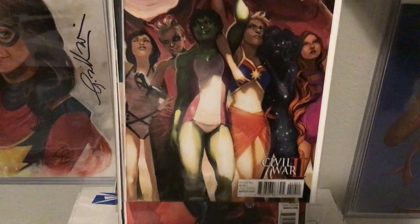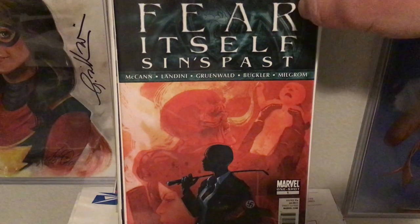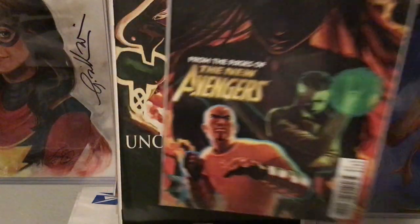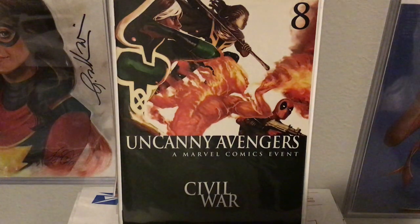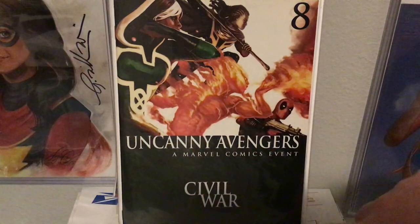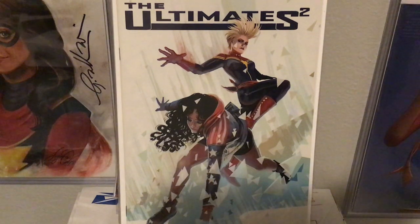There's a Fear Itself: Sins Past compilation that she did the cover to — that's like three different comics going across horizontally, it's really cool. I don't happen to have that one. This Thunderbolts I'm indifferent to — kind of cool though. Uncanny Avengers — I didn't like the comics from this run that had the Civil War tie-ins with half the cover just one dark color. I thought that was really dumb.